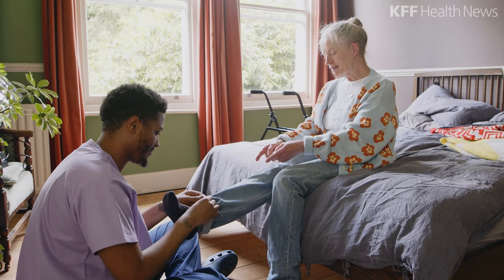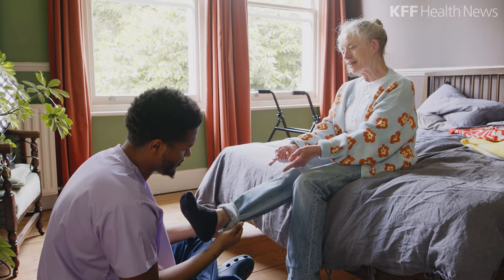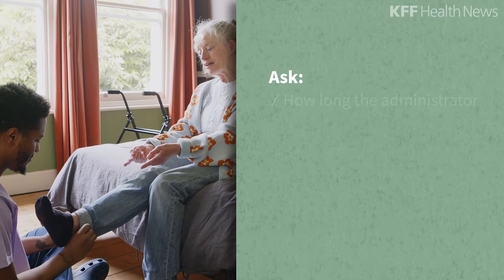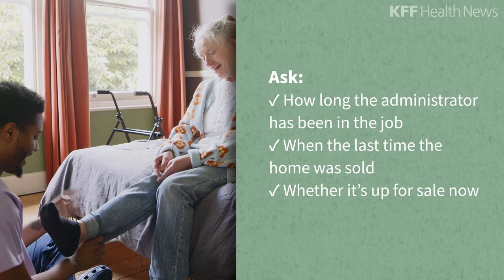It matters who the owner is. Generally, non-profit nursing homes provide better care, but there are some very good for-profits and some poor non-profits. Stability is a hallmark of a good home — ask how long the administrator has been in the job, when the home was last sold, and whether it's up for sale now. There are still some very dedicated operators and caring workers in nursing homes. We hope these tips help you find them.